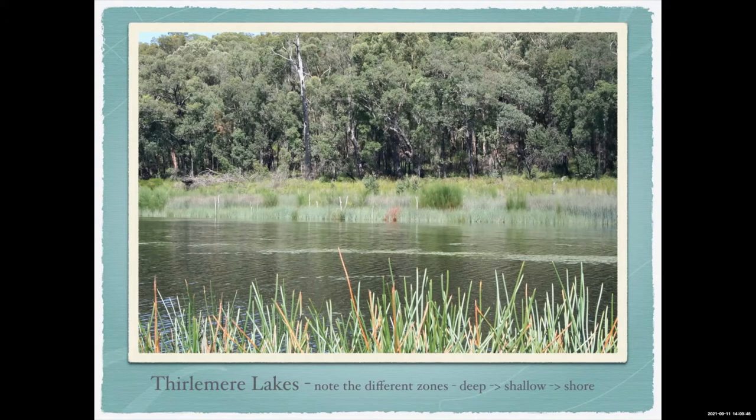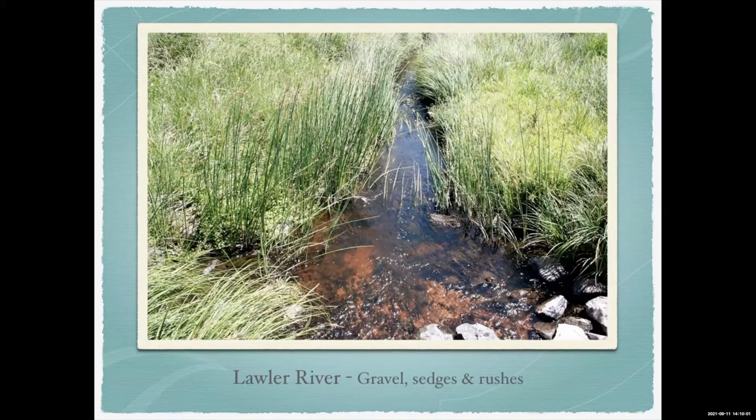A lot of Thirlmere Lakes is actually drained now because of coal mining — they've cracked the rock beds at the base. The lowest pH I've ever measured was about 3.2 in one of those. Up in the Lawla River in the upper Macleay, the very headwaters have little swampy areas — a bit like a giant sponge. They fill up and soak up when it rains, then slowly drain down, which is how you get continuous water flow at those upper reaches.